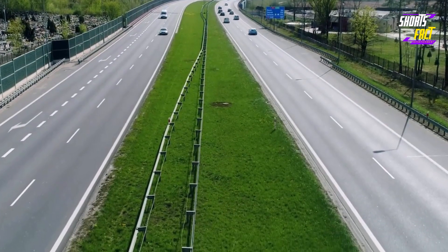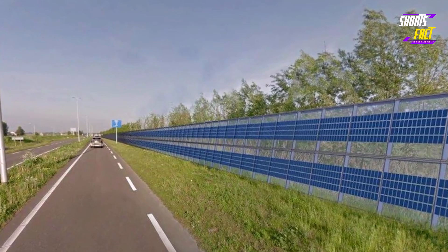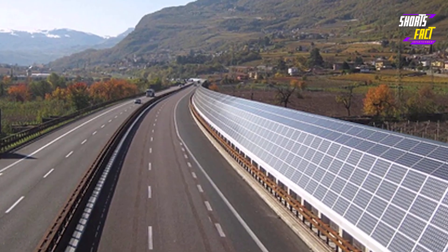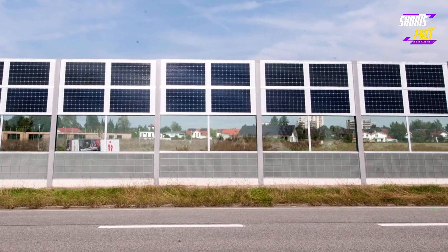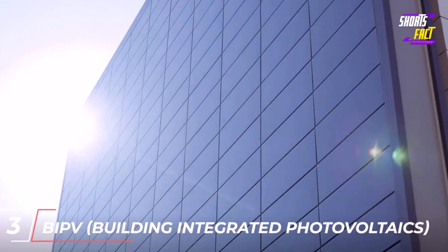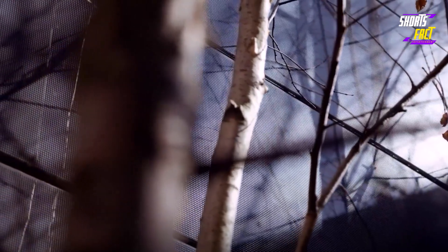Number 4: Photovoltaic Noise Barriers. Noise can be particularly problematic along highways, and these highways also have unused space on their sides. Photovoltaic noise barriers redirect and diffract the noise created by traffic, and at the same time make use of empty space to produce clean energy.